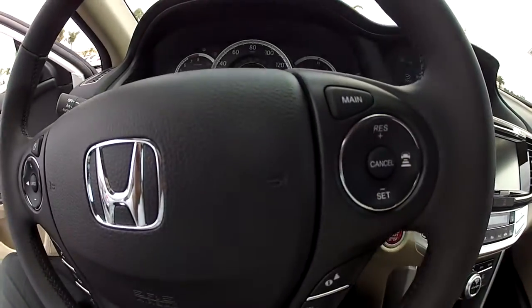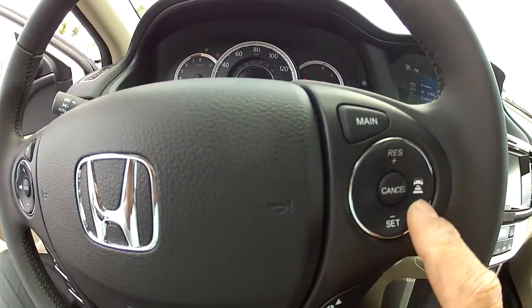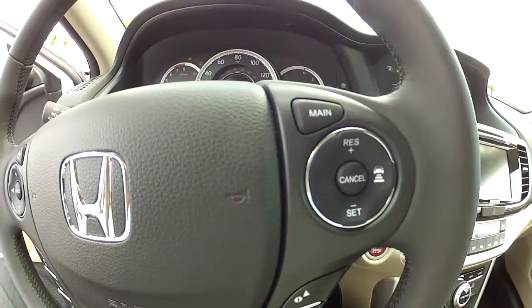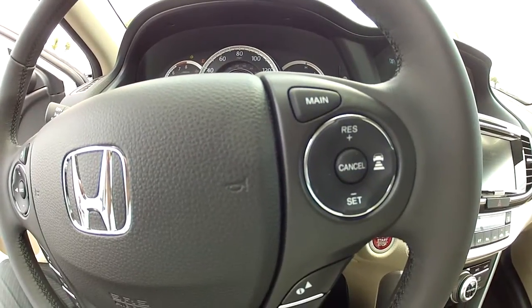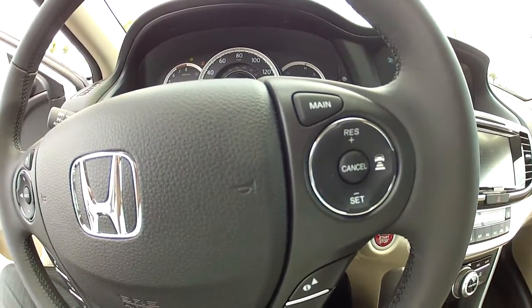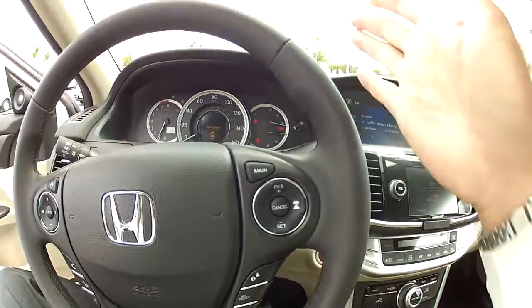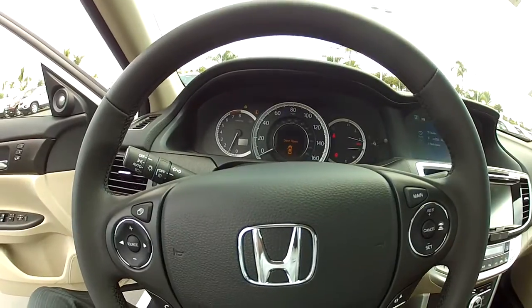There's your adaptive cruise control. To set the cruise control, all you have to do is hit Main, and then you can adjust your distance to the car in front of you. The car will adjust its speed to keep you at that distance, and once that car moves out of the way you move to your desired speed.